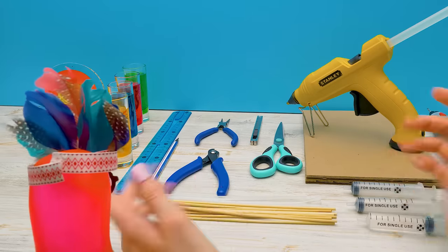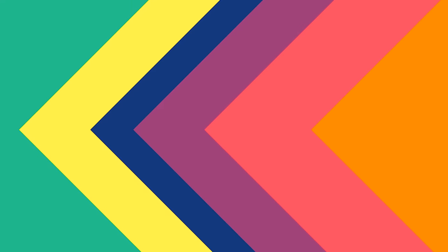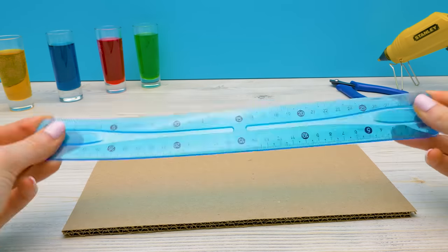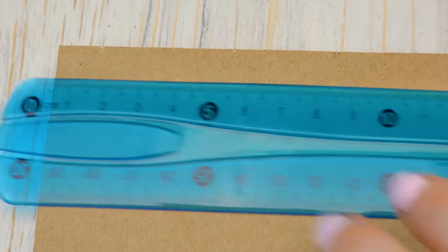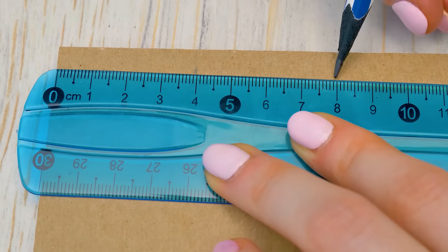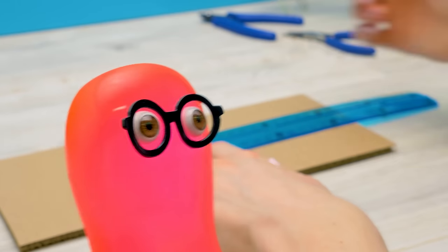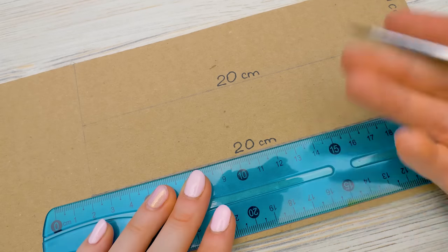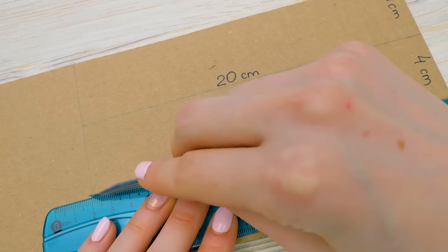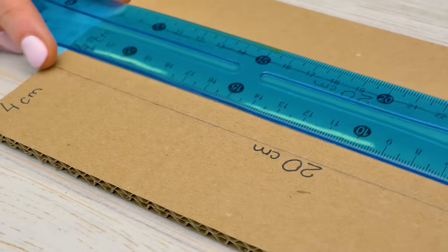Okay, guys, the tools are on the table. The expert is also here! Let's get started! First, we need to cut out cardboard pieces. This is the base of our hydraulic arm. We'll draw the lines to cut along them. Let's cut the pieces neatly along the lines. Guys, be very careful with the cutter — you'd better ask an adult to help.